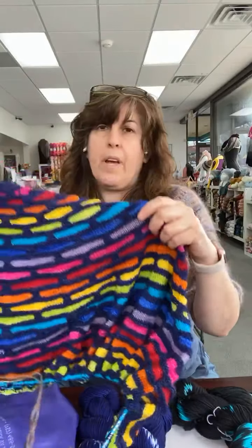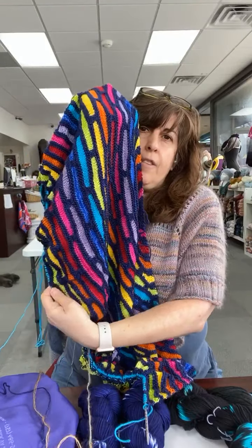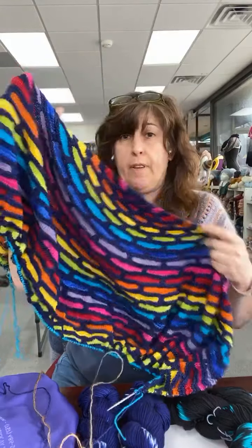A big thank you to everyone who came out — Becca and I were super busy, y'all are awesome. I'll show you my progress — I've been back working on Painted Bricks, just a few more colors to go when I start the border. It's been really fun, I'm hoping to get some more kits together for this too.